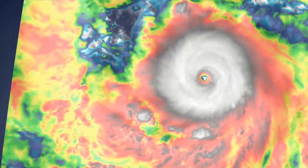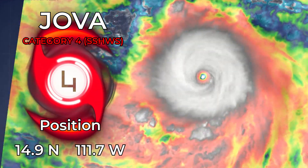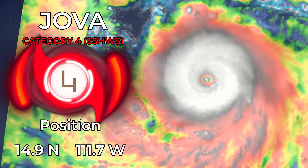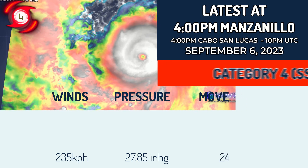Hurricane Hova has shocked everyone today here in the Eastern Pacific and has explosively intensified from a tropical storm earlier this morning to a mid-Category 4 hurricane. Right now it is located at 14.9 degrees north, 111.7 degrees west, and is still intensifying at this time.